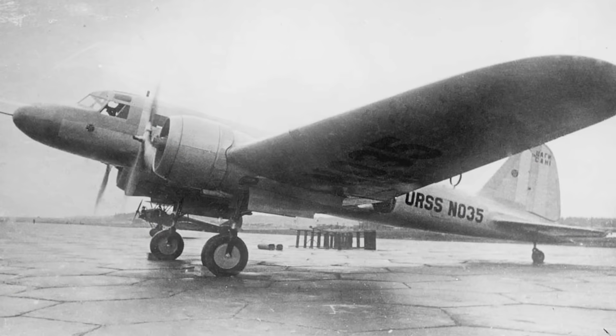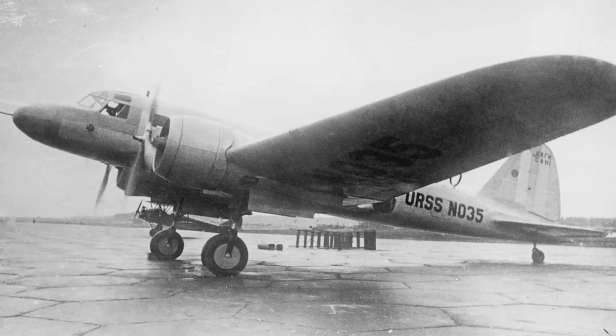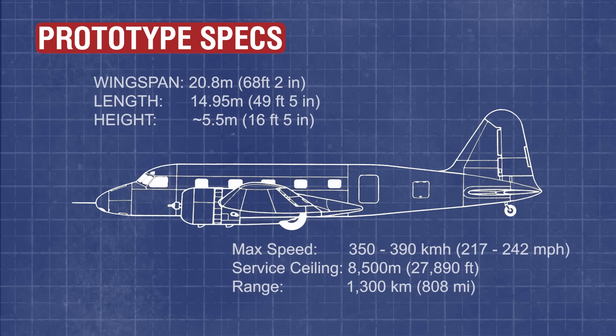The prototype impressed with its performance. It was powered by a pair of Gnome-Rhône 14K Mistral Majors — 14-cylinder twin-row air-cooled radials producing 800 horsepower apiece — giving the prototype a top speed of 350 km/h, significantly faster than previous Soviet airliners. This was further demonstrated on September 15th, when Gromov flew the prototype from Moscow to Leningrad and back in 3 hours and 38 minutes, with an average speed of 350 km/h — a new domestic speed and distance record.